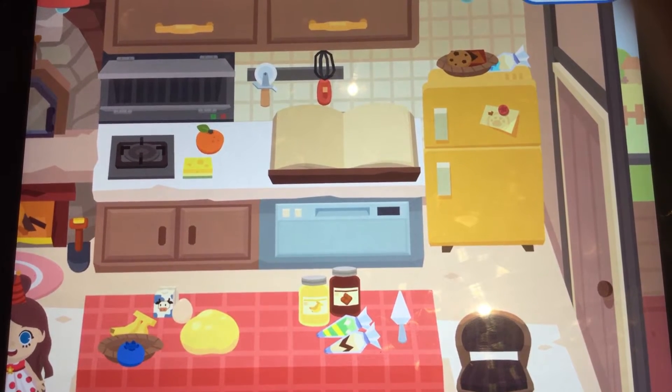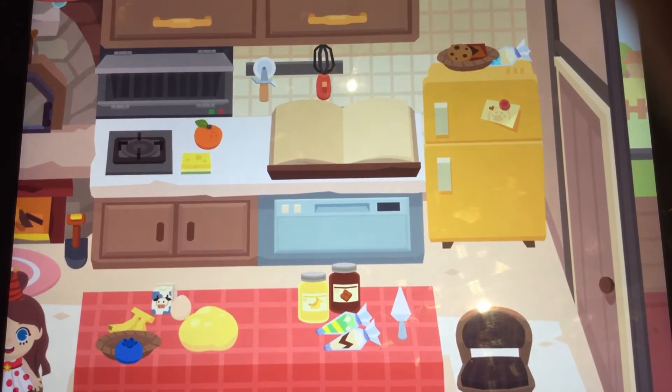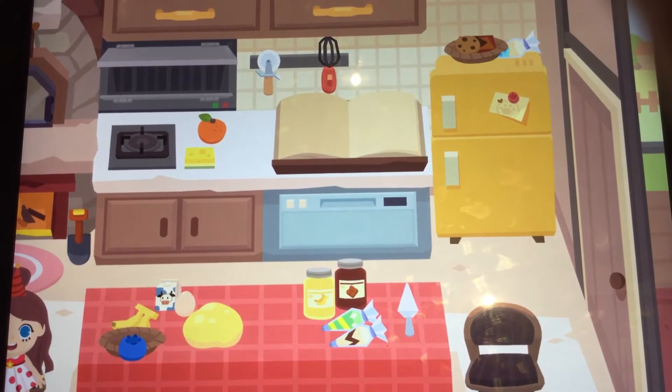And we are doing Doctor Panda, new location — the house, kitchen, part two.